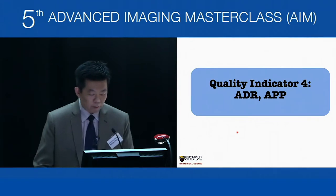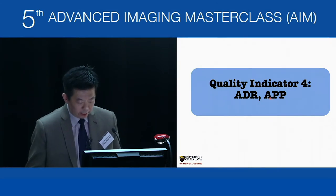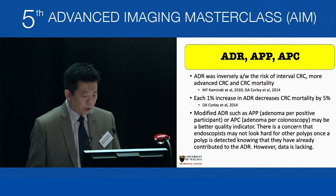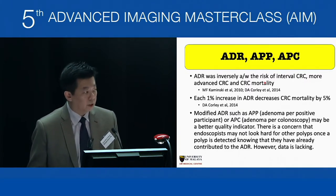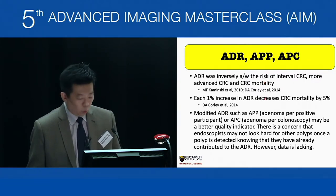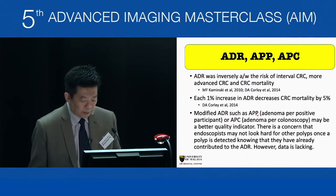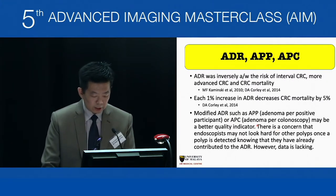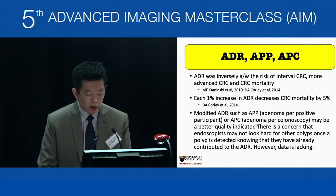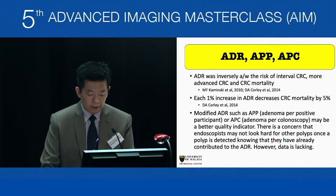Quality indicator number four is adenoma detection rate (ADR). ADR was inversely associated with the risk of interval colorectal cancer, advanced cancer, and colorectal cancer mortality. Even a 1% increase in ADR decreases mortality by 5%. Modified markers such as adenoma per participant (APP) or adenoma per colonoscopy may be better quality indicators, as there is concern that endoscopists may stop looking for other polyps once one is detected. However, data is lacking.